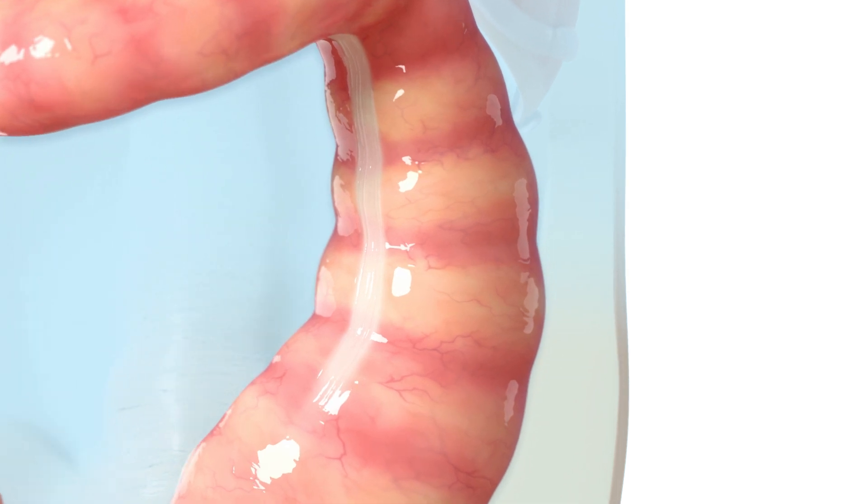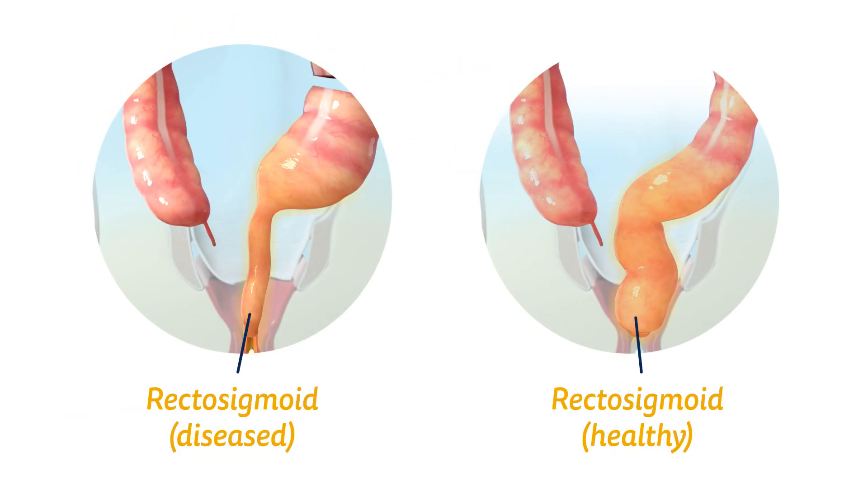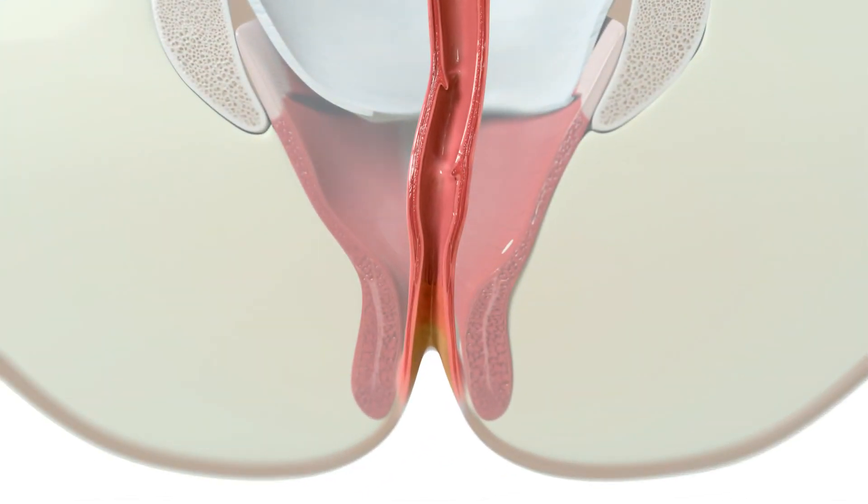The first cut is made just beyond the affected area. This includes the rectosigmoid, the body's natural reservoir for stool. Without this reservoir, bowel movements may be faster than they normally would be. Next, the second cut is made in the rectum, just above the anal canal.